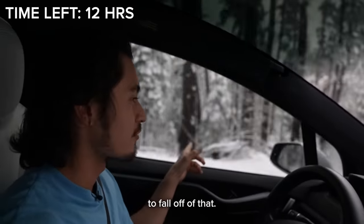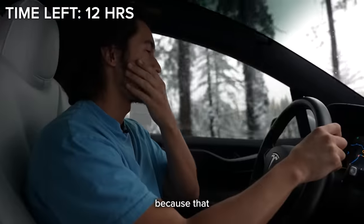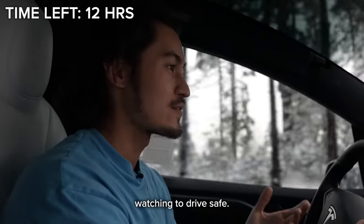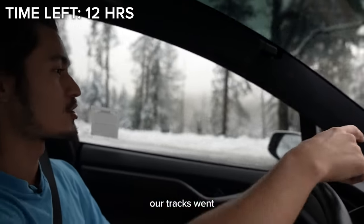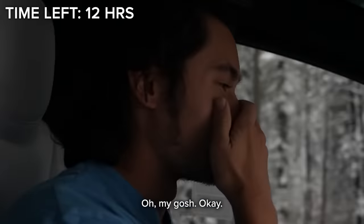We were literally about to fall off of that. That was one of the most dangerous things I've ever been through. I do sincerely apologize because that was really reckless of me. Let this be a sign to all of you watching: drive safe. Our tracks went all the way out there and almost fell off the mountain.